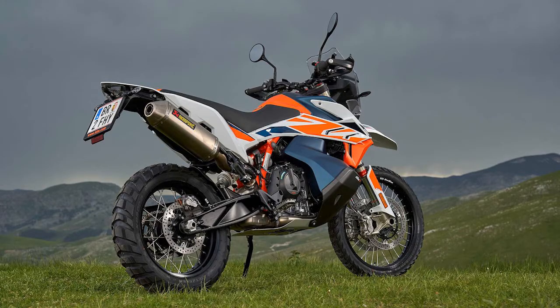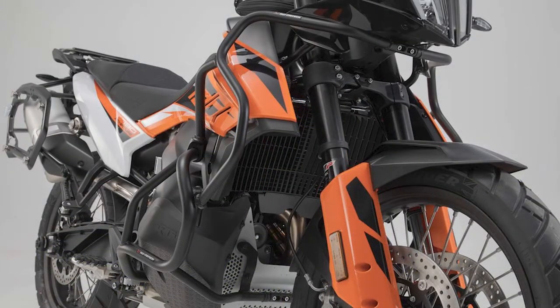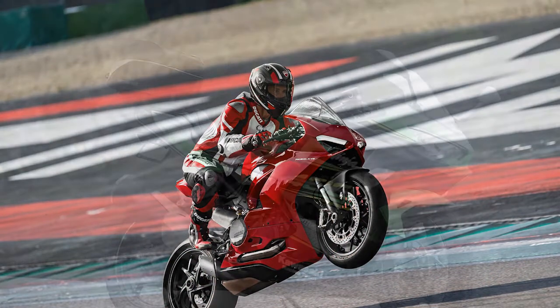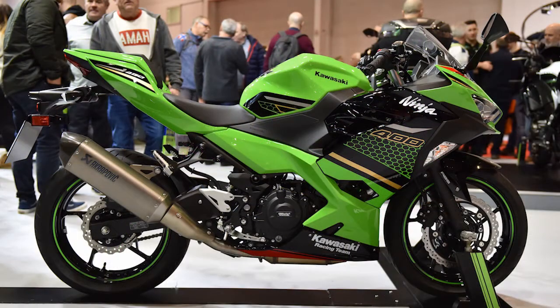The last few years have been an unusually good time to buy a motorcycle. Starting after the 2008 recession, manufacturers increased their efforts to earn new customers and replace the riders who are aging out of ownership. That economic pressure has resulted in affordable, practical, and wonderfully strange new designs.